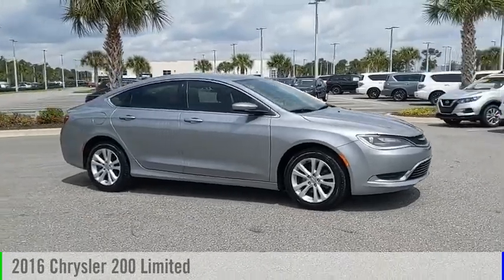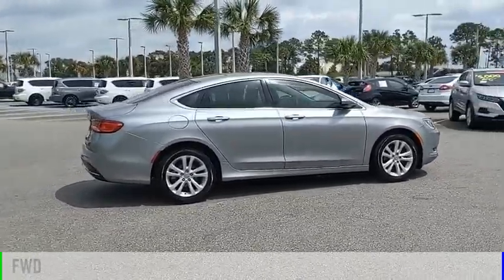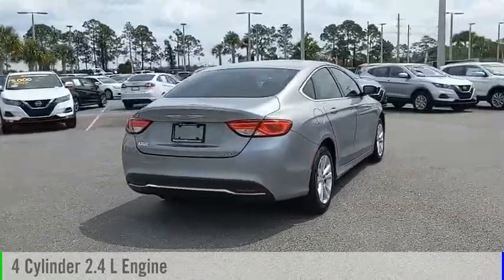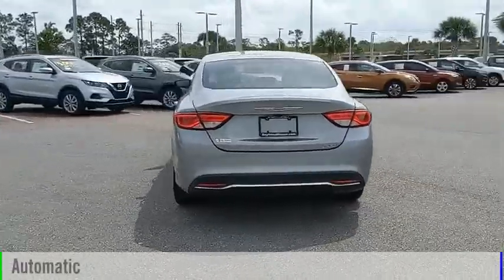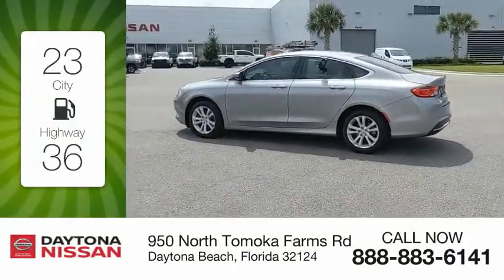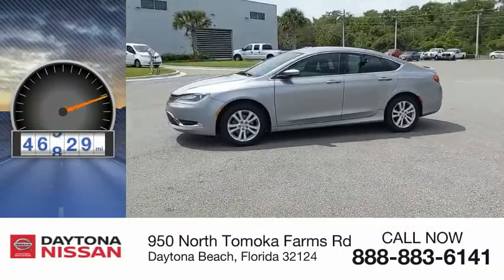Take a ride in the 2016 Chrysler 200. This vehicle is powered by a front-wheel drive, four-cylinder, 2.4-liter engine and comes with an automatic transmission. Great fuel efficiency saves you money by requiring fewer trips to the gas station. This vehicle has less than 50,000 miles.